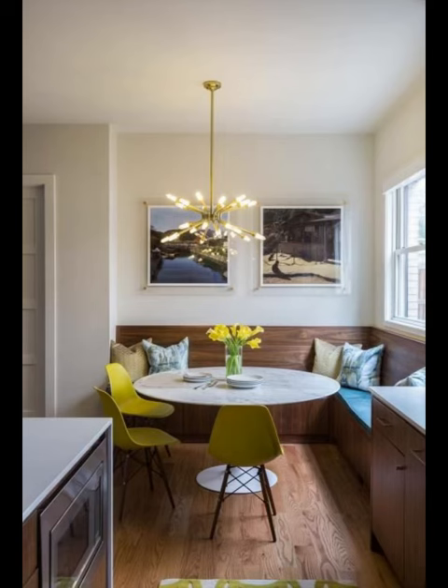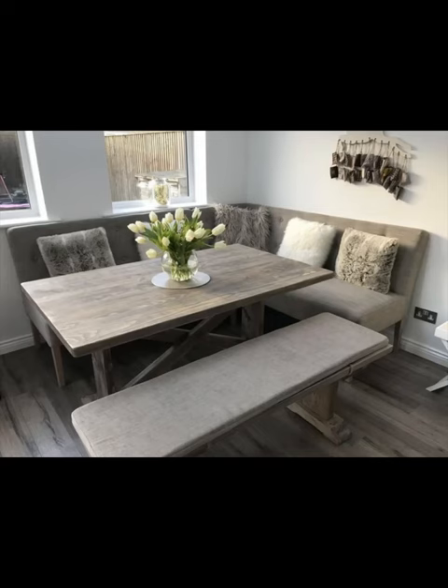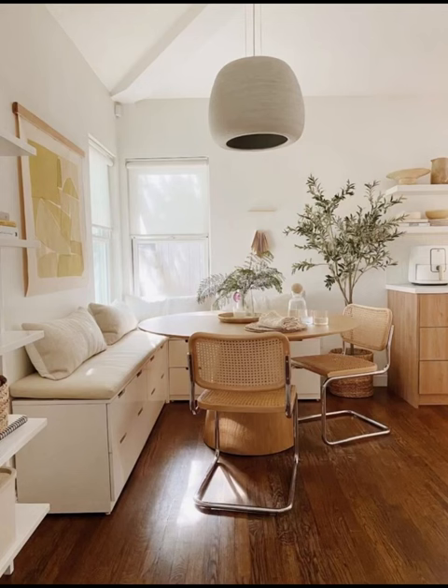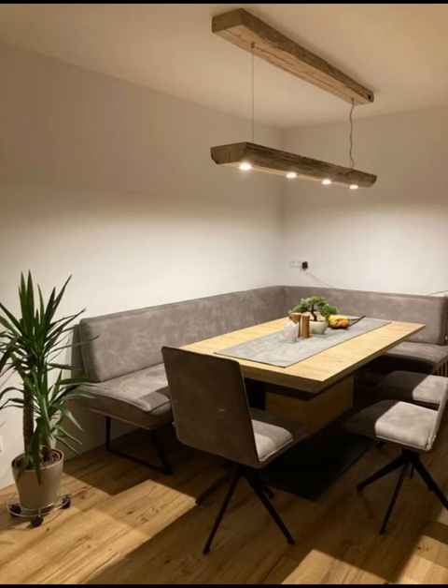to the sleek embrace of modern minimalism, where clean lines and curated details marry functionality with sophistication. Beyond mere aesthetics, we have delved deep into space-saving strategies, unveiling the wonders of L-shaped benches and artfully integrated banquettes that not only optimize your spatial layout but also infuse an air of intimacy and relaxation, transforming even the simplest meals into cherished moments.